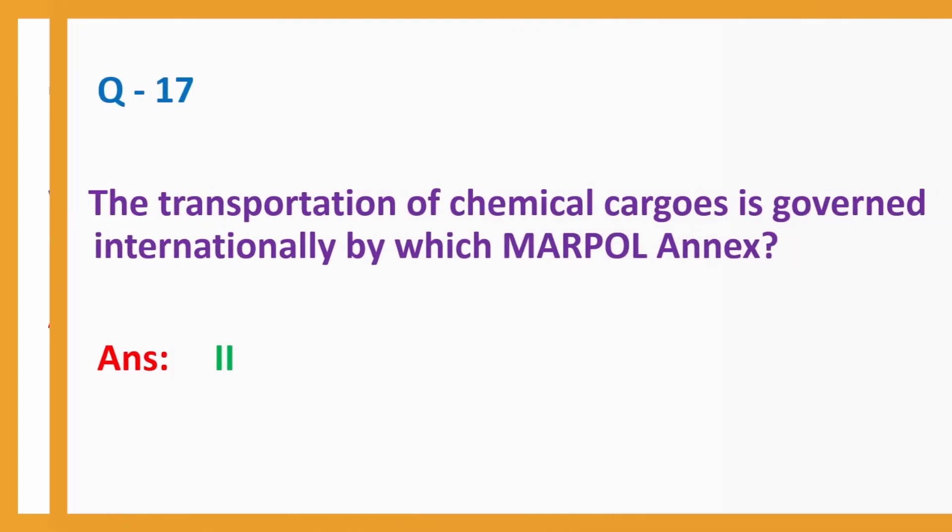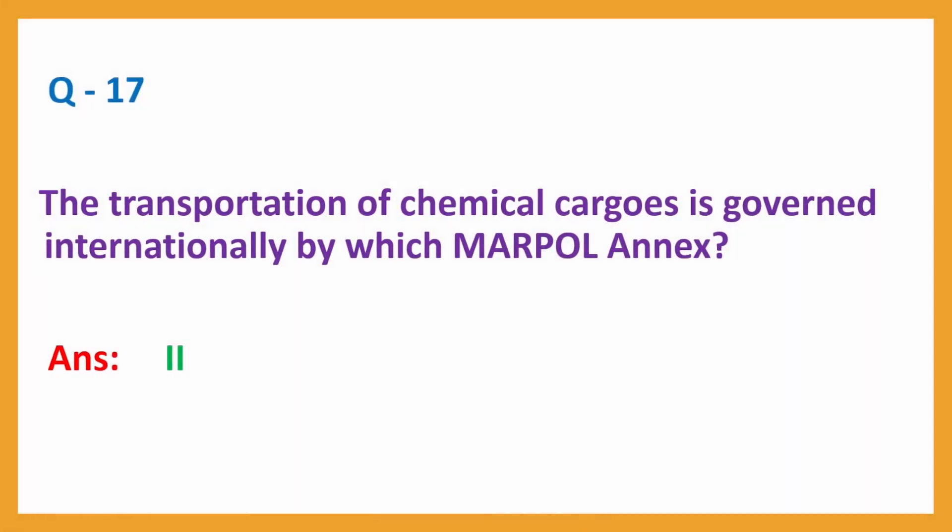Question No. 17. The transportation of chemical cargoes is governed internationally by which MARPOL annex? Answer: Annex 2.